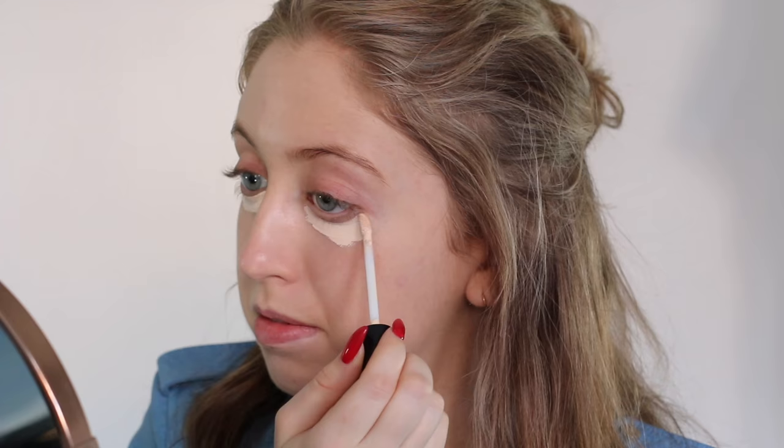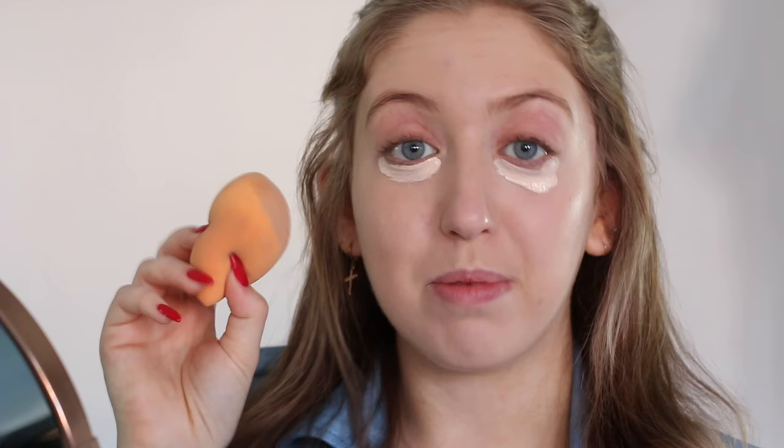I really like the texture of these two foundations because they look very natural on my skin. I want a foundation that has a very natural finish — not too matte and also not too oily. For concealer, I'm going to use the Smashbox Studio Skin 24-hour waterproof concealer. It's very light, so for all my light-skinned girls, try this. I'm just going to apply it underneath my eyes and blend it out again with my Real Techniques sponge.